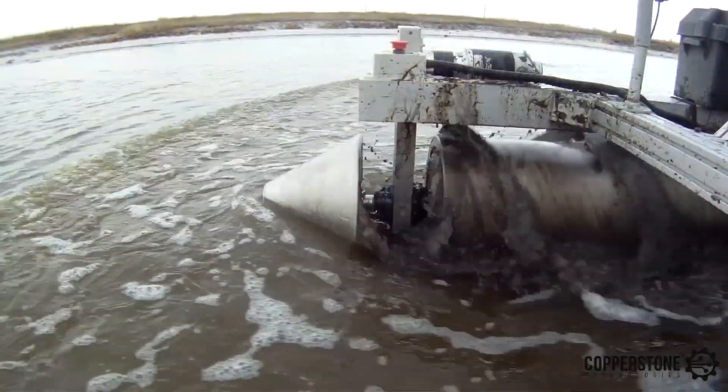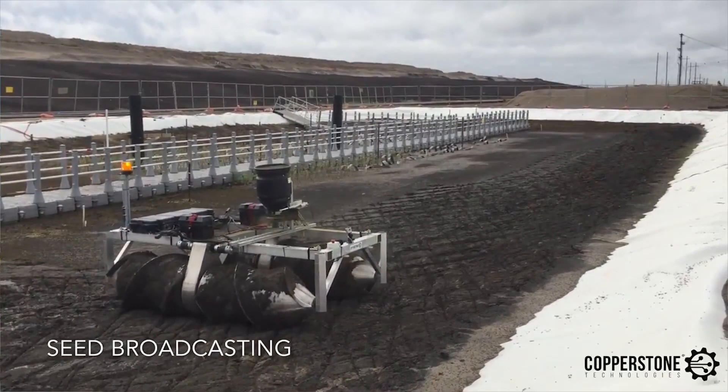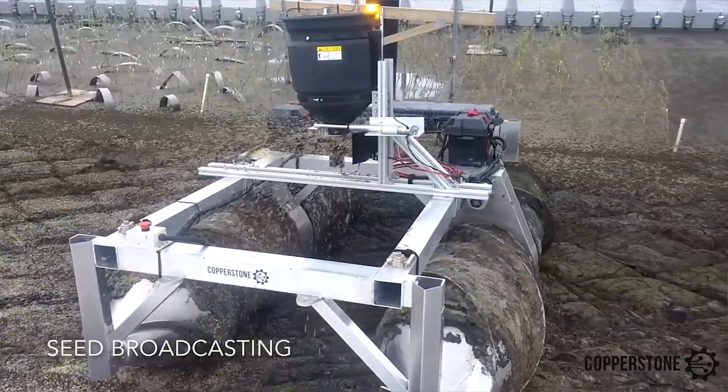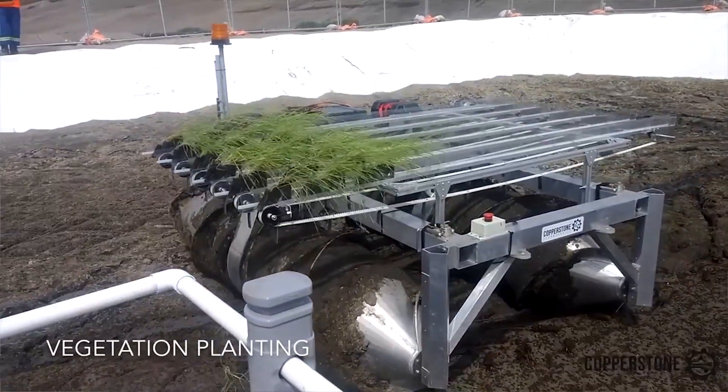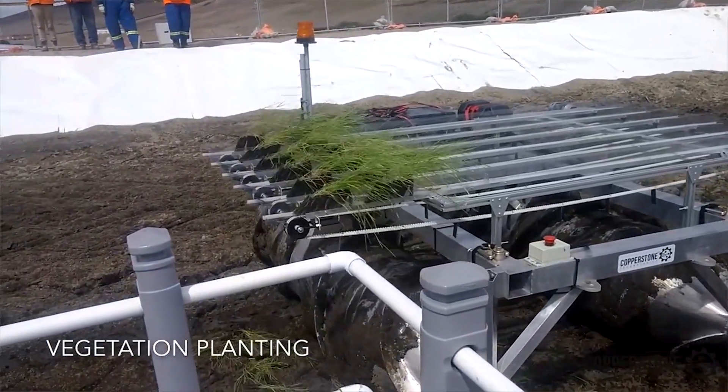Many of the technologies that we're developing here have been inspired by the techniques that Mars exploration robots use. For example, we can learn a lot about the terrain of oil sand tailings by using the same approaches as the Curiosity Mars rover uses to study Martian soil.